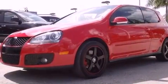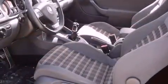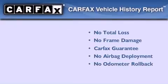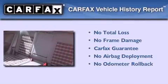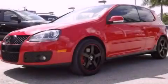With an EPA estimated rating of 31 miles per gallon on the highway, this vehicle pays off in the long run. Not to mention that this Volkswagen qualifies for the Carfax buyback guarantee. We invite you to contact us today to learn more about this vehicle.